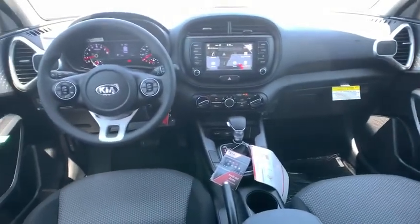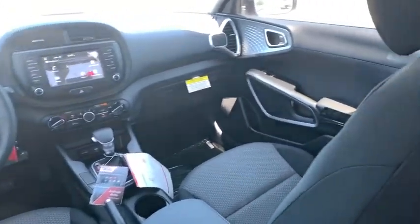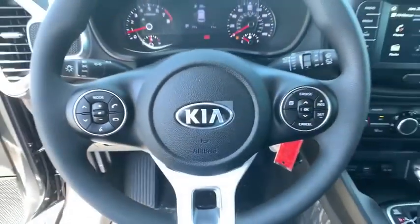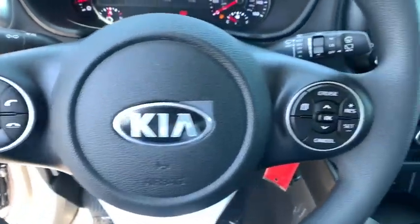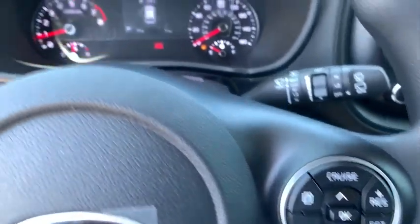Carpeted floor mats, remote keyless entry, rear window wiper, cloth seat trim, driver vanity mirror, front reading lamps, tilt steering wheel, front bucket seats. This beauty is sure to make you the talk of the neighborhood, so call or drop in for a test drive today.